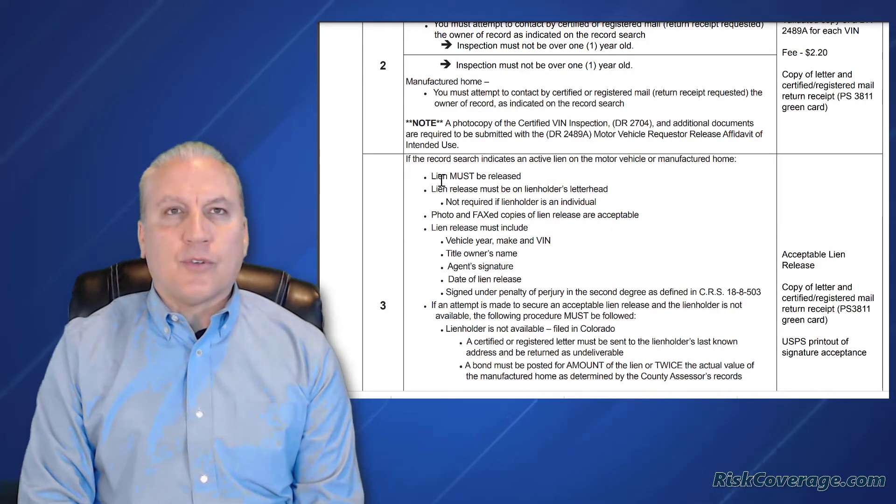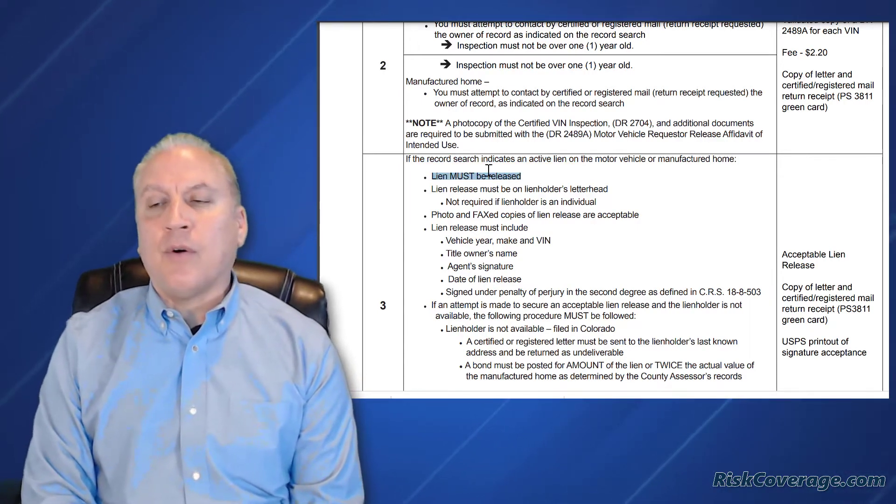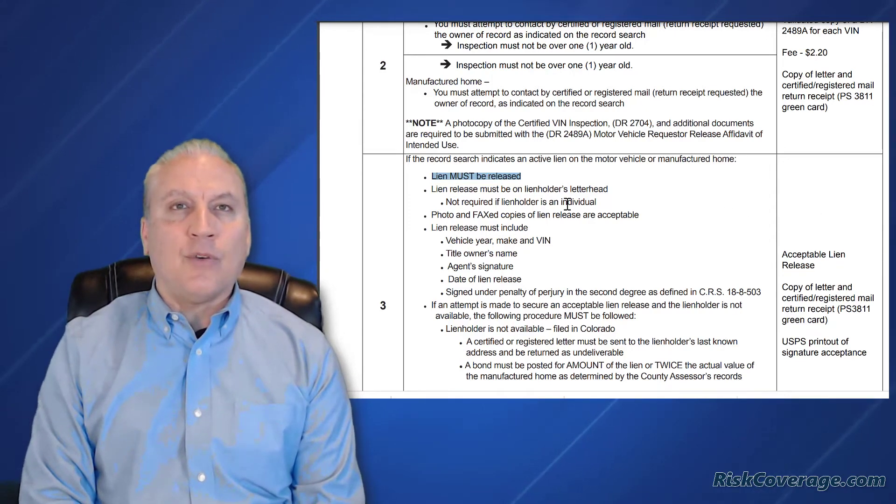You also have to do a lien search. If there is a lien on the vehicle, the lien must be released. You can't do a bonded title, or any title for that matter, on a vehicle if there's a lien until you get a lien release.